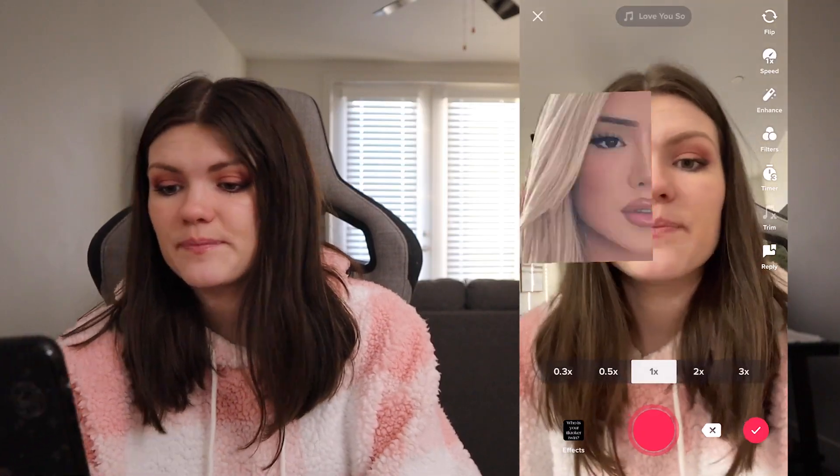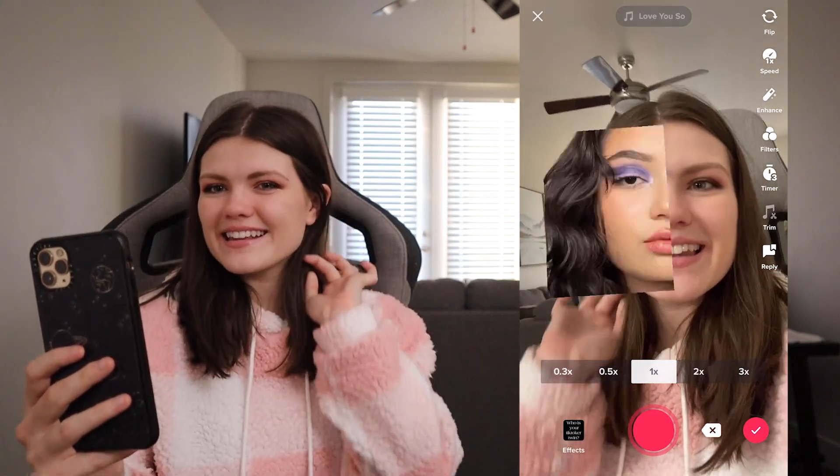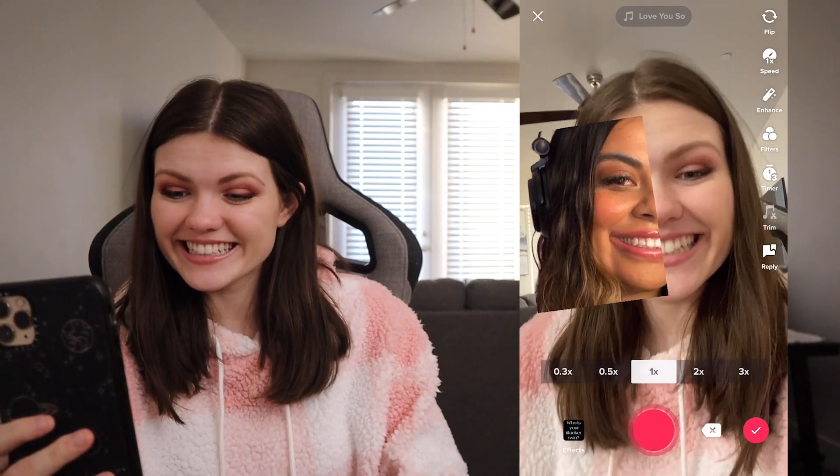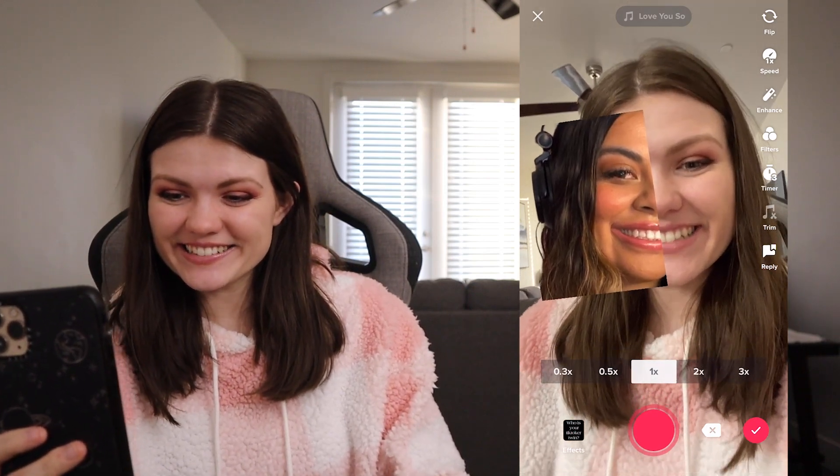Roast me in the comments down below. Let's see — which twin is out there for me? I'm going to try to smile like her. Maybe?